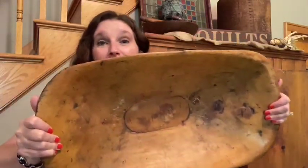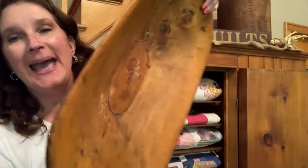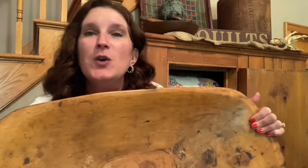Is this primitive dough bowl not gorgeous? Linda had it there for about four to six weeks, and every time I was there I wanted it so bad. I had some inner turmoil — should I buy it, shouldn't I buy it? But this is one of those pieces that you just won't get rid of. To me, this is something that would be considered a wonderful family heirloom.